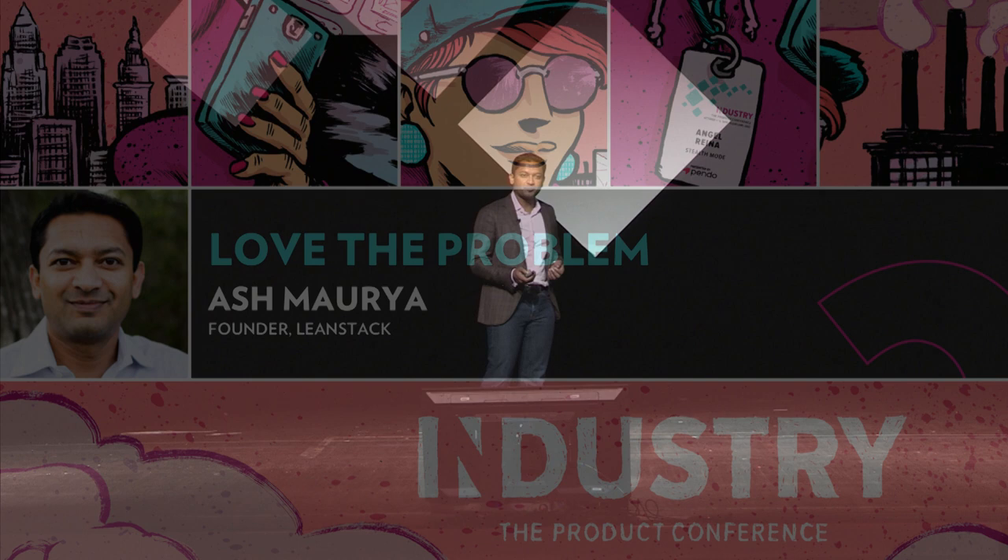Welcome everyone, hope you're all doing well today. What I'm going to talk about today is how do we build better products. The challenge today is not so much about building — we can build lots of stuff these days. The bigger question is: how do we uncover what defines a better product?